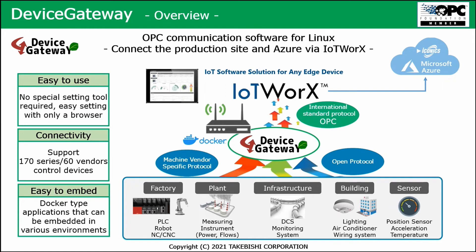Again, it's easy to use — you don't need any special setting tools. It's easy to set the device gateway on Docker via a browser connection. The connectivity supports 170 types from 60 vendors, which is lower than the DXP's 230. And it's easy to embed as a Docker application in various environments, integrated again into the ICONICS suite.